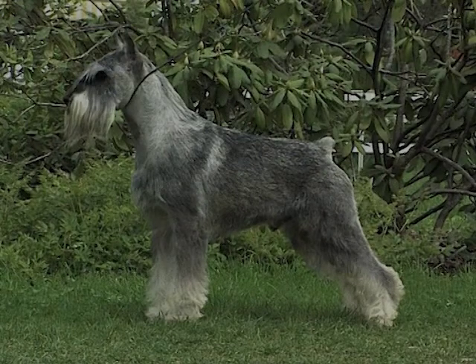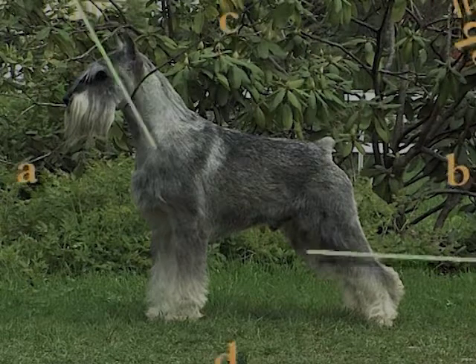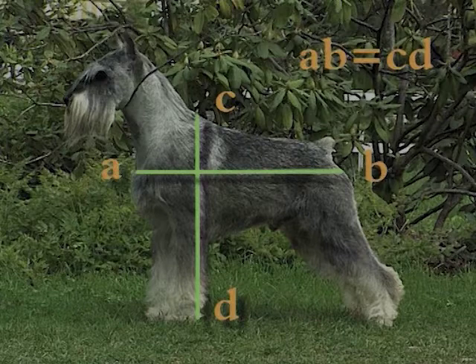The standard of Schnauzer speaks of a robust, more compact than slant, of a quadruple structure. This means that the height at the withers corresponds to about the length of the trunk.